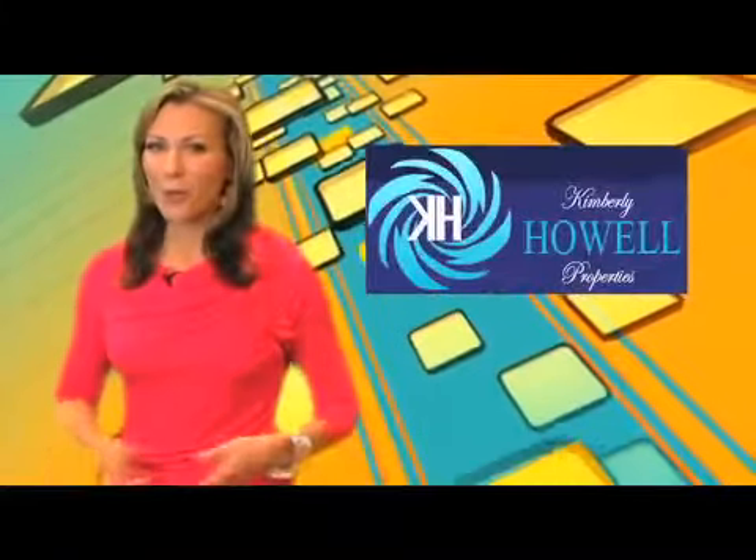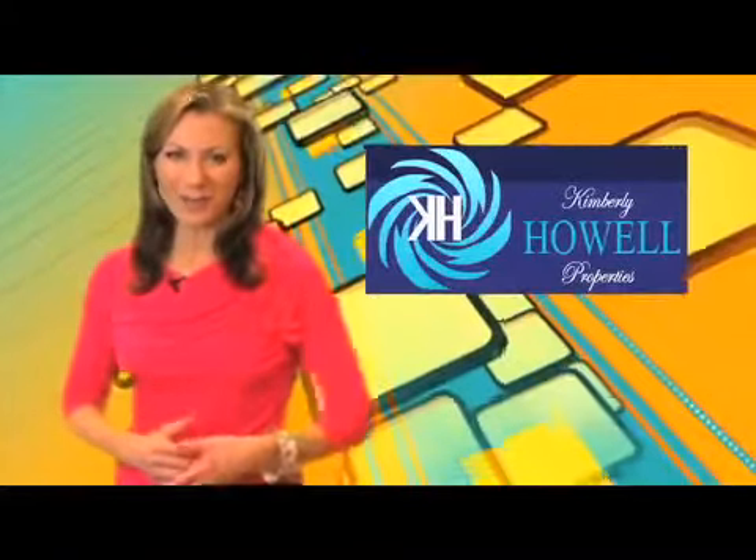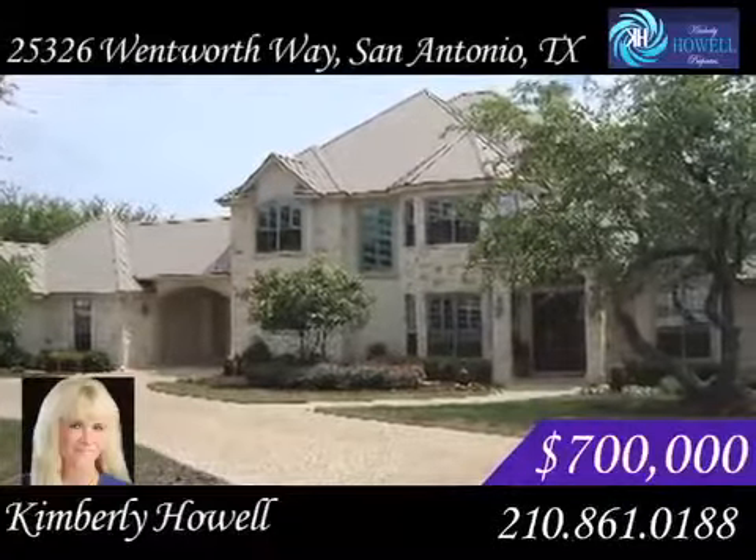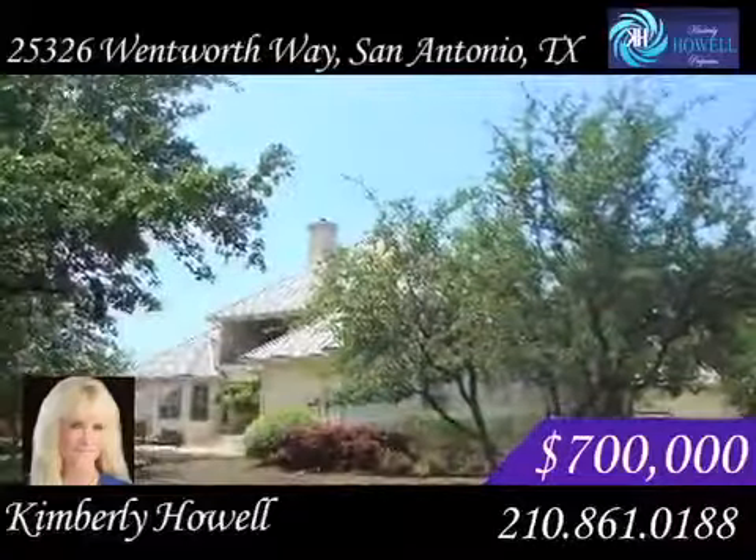This is one stunning home with custom details as far as the eye can see. This gorgeous two-story home is in the Summer Glen subdivision and sits on nearly an acre of land.